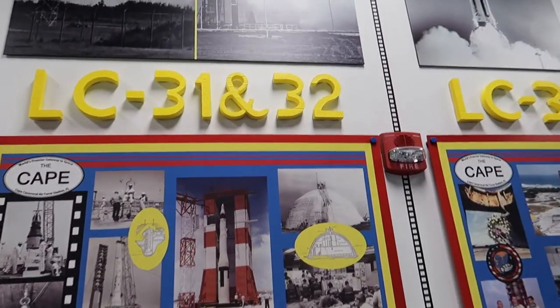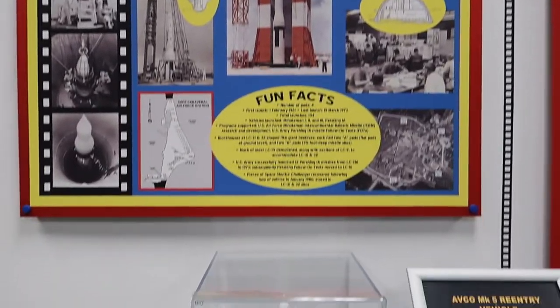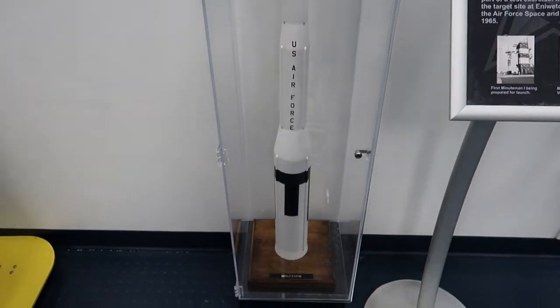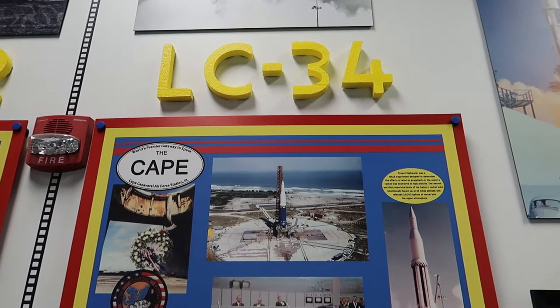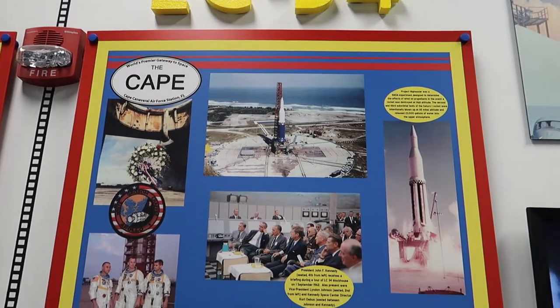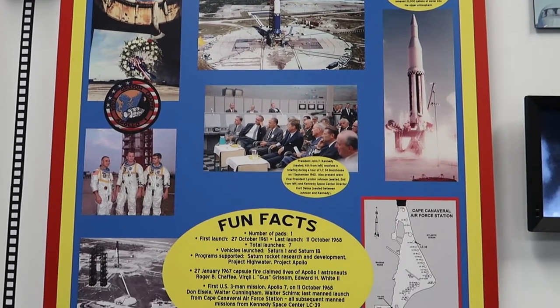There's LC 31 and 32 — you know what they would launch from there. And then there's launch control pad 34, which was home to the Saturn missions.